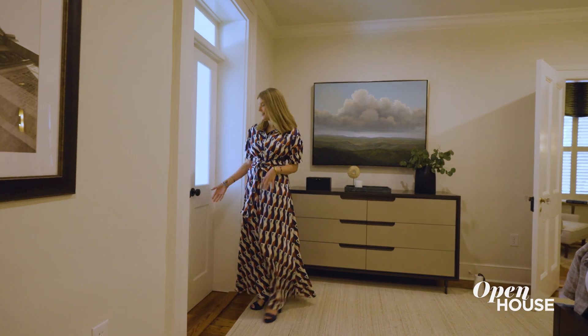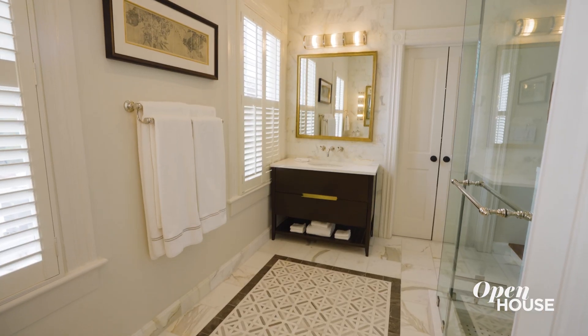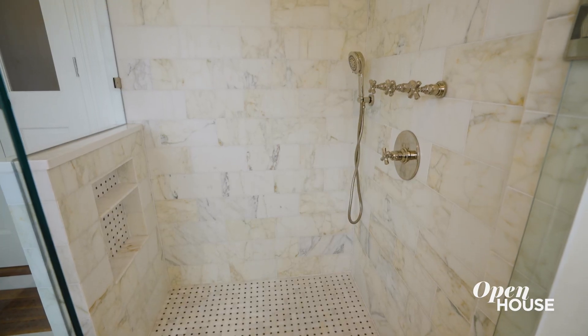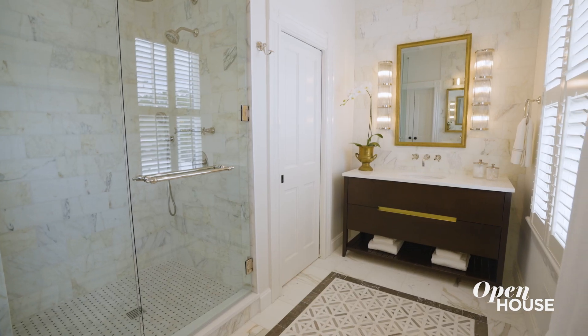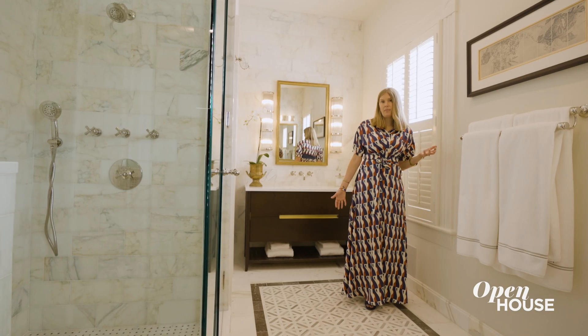Right through these French doors is the primary bath — it's really amazing. These houses were not built with bathrooms originally, so they were all added on. Through good design, we really maximized the space of this bathroom. We have an incredible walk-in shower. One of my favorite elements in this bathroom is this inlaid tile rug — I think it adds a lot of architectural interest in here, and it beautifully accents the tile that runs throughout the shower and the rest of the bath.